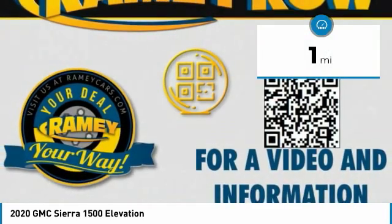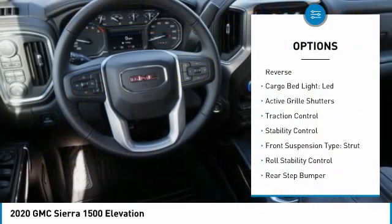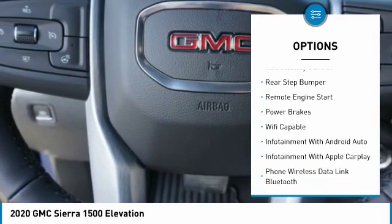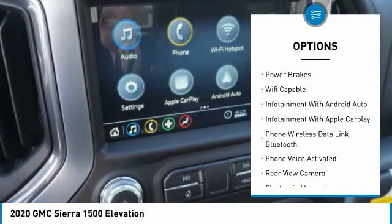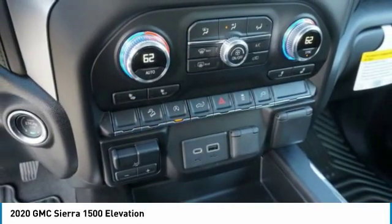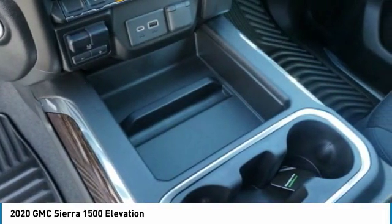Here are some of this vehicle's great options: power windows with safety reverse, cargo bed light LED, active grille shutters, traction control, stability control, front suspension type strut, roll stability control, rear step bumper, remote engine start, power brakes.